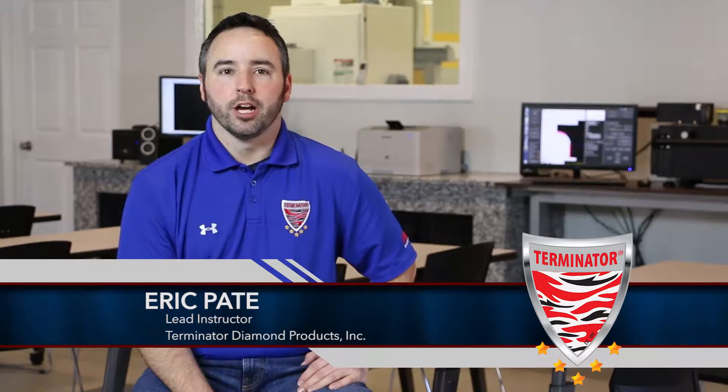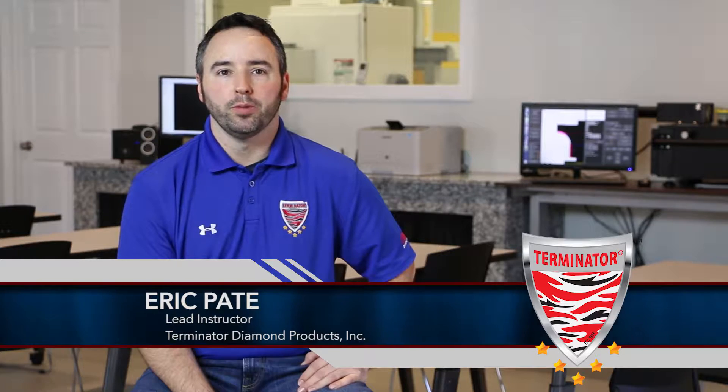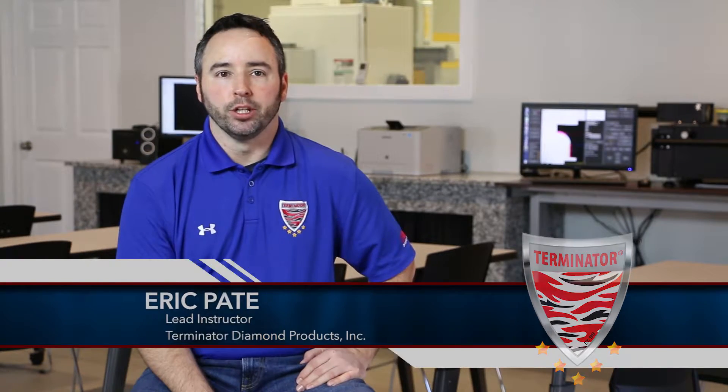Hey everybody, Eric Pate with Terminator Diamond Products. We're very excited to show you a sneak preview of what we've been working on for the past year and a half — our new training center.